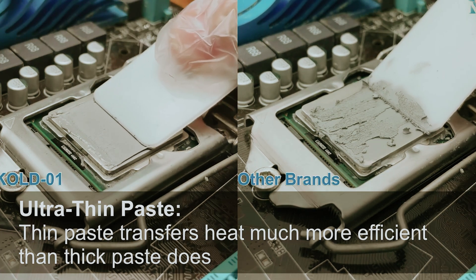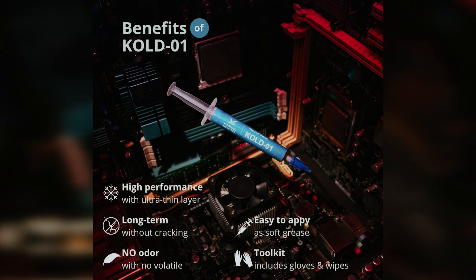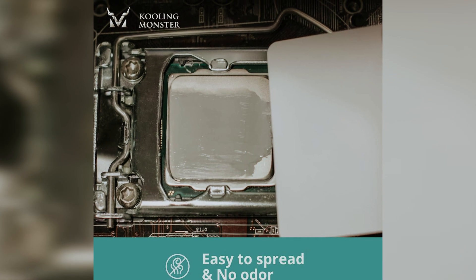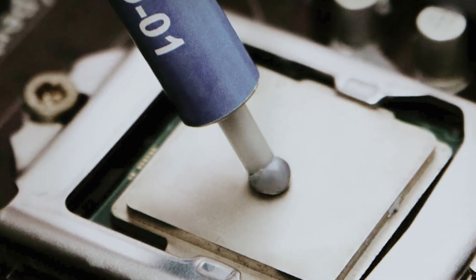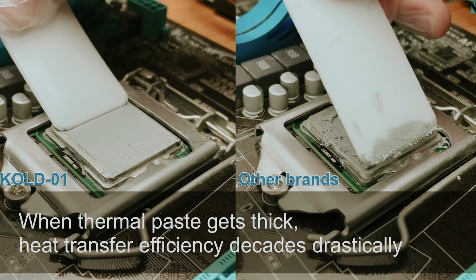Another perk is the lack of odor — users will appreciate a cleaner environment during application, enhancing the overall experience. Spreading the paste is a breeze thanks to its adjusted viscosity, which allows everyone to manage it comfortably. While it's a bit thicker than some thermal pastes, this makes for more controlled application. What stands out most is how Cold Zero One performs nearly on par with the Toplamp TLA40, which many consider a benchmark. It provides great value without having to spend extra, and despite the minor thickness during application, Cold Zero One remains exceptional.